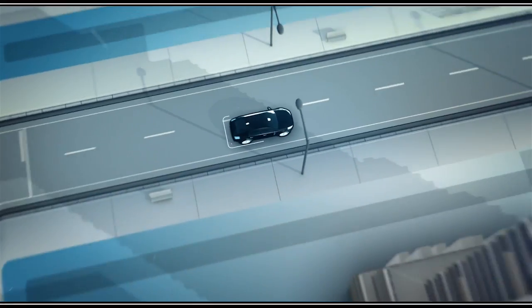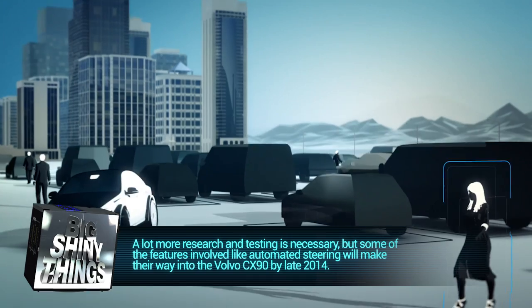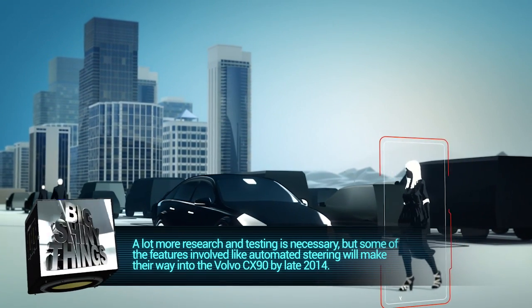While there is still a lot of work to do before this research is finalized and makes its way into a car you can walk over to the dealership and buy, many of the features, including autonomous steering, will make their debut by the end of next year in the Volvo XC90. Let us know your thoughts on Volvo's autonomous driving system in the comments below, and we'll see you next time on another episode of Big Shiny Things.